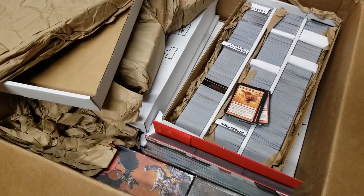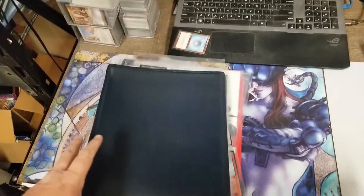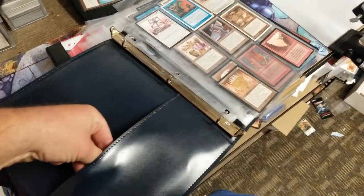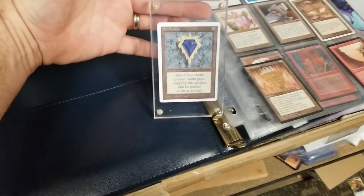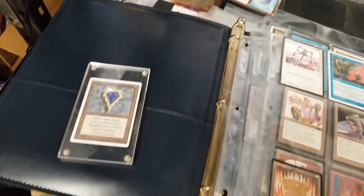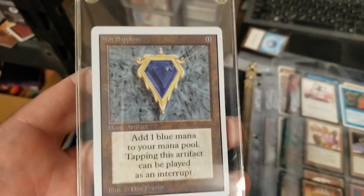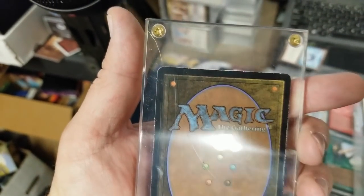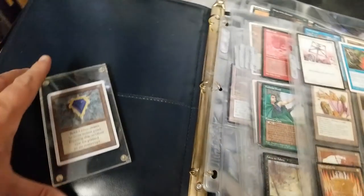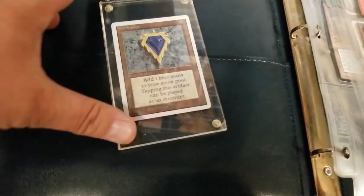I didn't catch this on camera — when I went to put the binder back in the box, I noticed there's a big lump in this pocket. I reach in and pull out... are you freaking kidding me? An Unlimited Mox Sapphire is in this binder! I'm astonished. I have never found a piece of power before. I haven't even opened it up to make sure it's real, but it looks real enough through this giant case. Definitely played — this is freaking fantastic. I don't even know what to say.